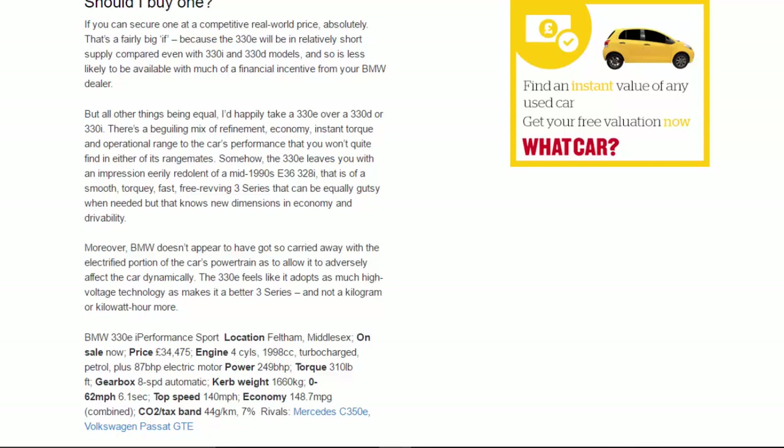BMW 330e Performance Sport specs: on sale now, priced at £34,475. Engine: 1,998cc turbocharged petrol plus 87bhp electric motor. Power: 249bhp. Torque: 310lb ft. Gearbox: 8-speed automatic. Kerb weight: 1,660kg. 0-62mph: 6.1 seconds. Top speed: 140mph. Economy: 148.7mpg combined. CO2/tax band: 44g/km, 7%. Rivals: Mercedes C350e, Volkswagen Passat GTE.